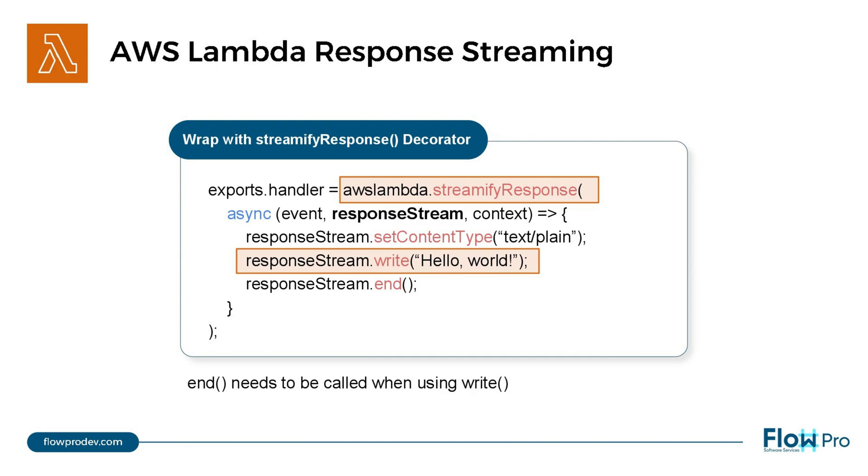To use response streaming, simply wrap your function code with the Streamify response decorator. Then write to the stream with the write function. Once processing is completed, close the stream with the end function.